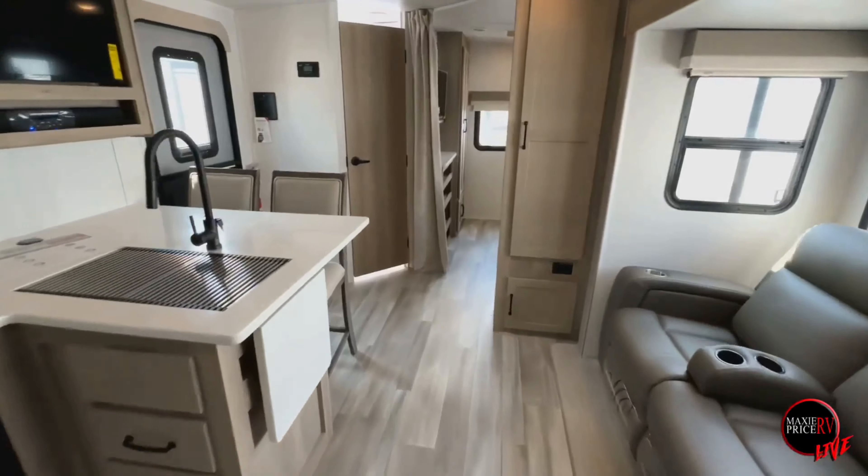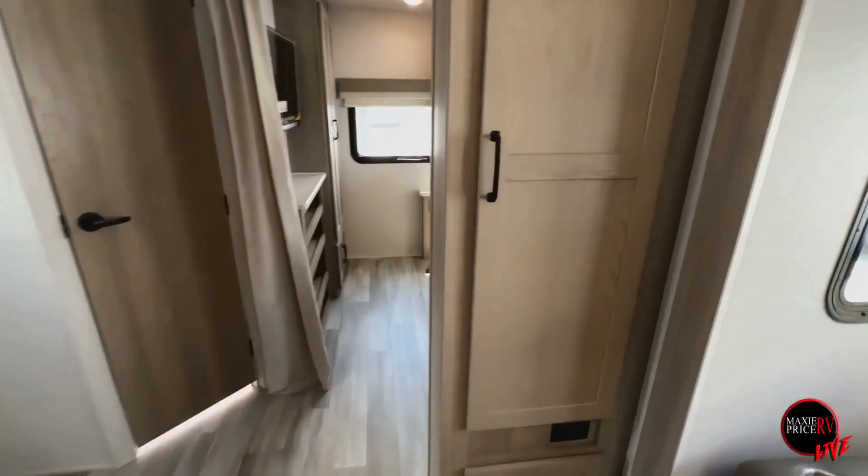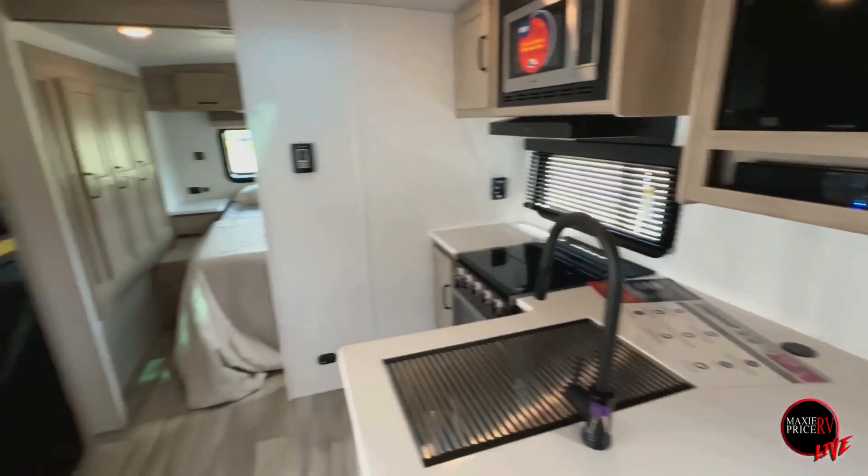If you were impressed with this Flagstaff Super Light, please give us a call or come visit us at Maxi Price RV located in Loganville, Georgia. Our team will be happy to help you.